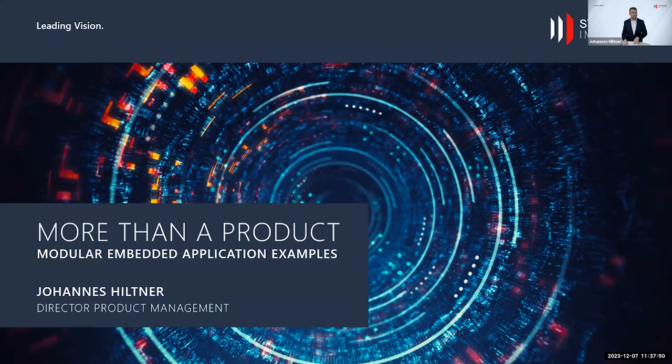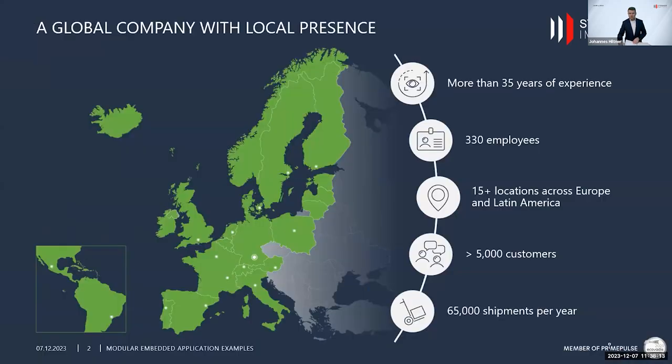My name is Johannes, Director of Product Management here at Stemmer Imaging. I'm happy to share with you today our embedded offering — not just our hardware offering but also our software and service offering. To be more concrete, I also want to show you some practical application examples.